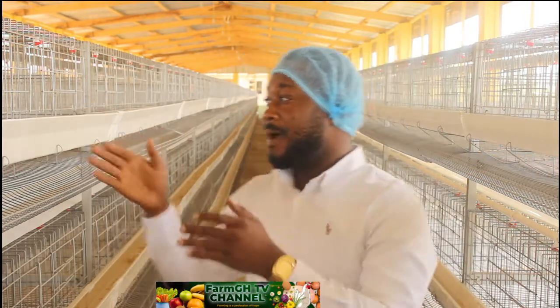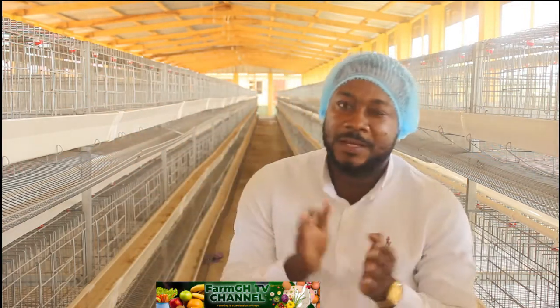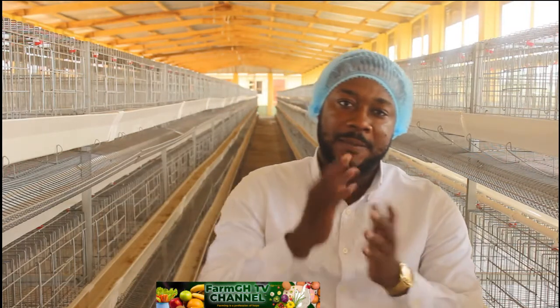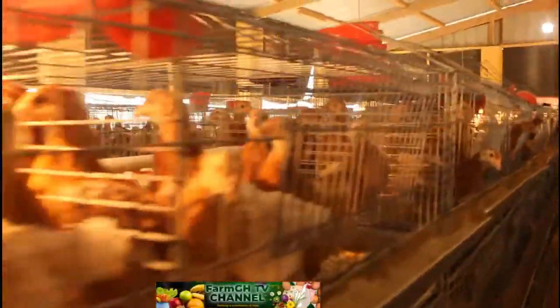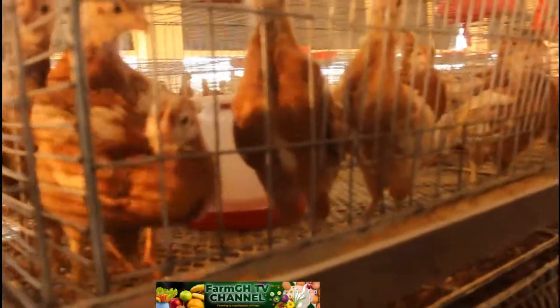Birds are confined — about 15 to 20 in a room — so space is limited and they have comfort to grow. With deep litter there can be stampedes, but in battery cage that risk is eliminated since birds are confined per cage. You can see how our birds are faring at four weeks — it's marvelous, and our veterinary officer is always really impressed with how things are going here.